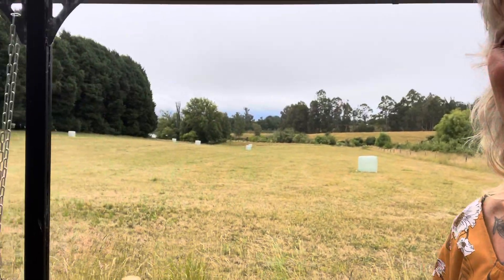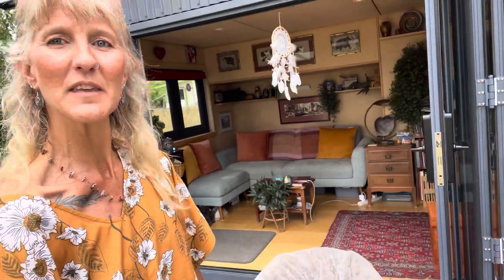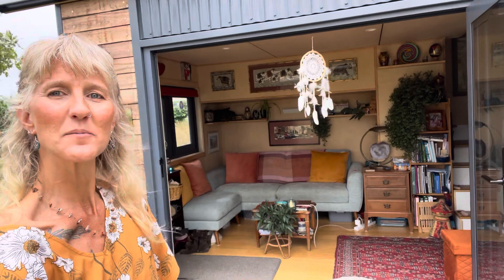So this is my view from the front deck. A little bit cloudy today but it's always beautiful, and you can probably hear the birdsong in the background. This deck really allows me to take advantage of being inside and outside. I really love being able to sit out here — I sit in my bean bag. I've opened up the double doors and there's my living room.